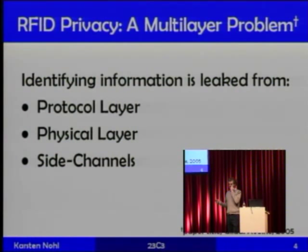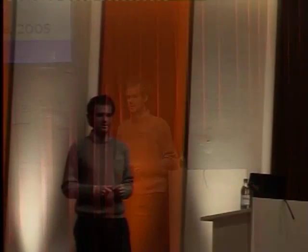What are sources of information for building traces? Mainly the protocol layer — the communication between reader and tag. Obviously if the same ID is transmitted every time, that suffices for a tracking attack. Other sources include the physical layer: antenna characteristics and other physical dimensions that differ between tags. And side-channel attacks such as timing attacks. This talk focuses mainly on the protocol layer, but towards the end I'll give an example of a physical layer source of information.